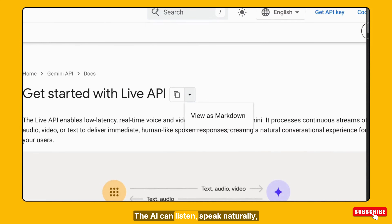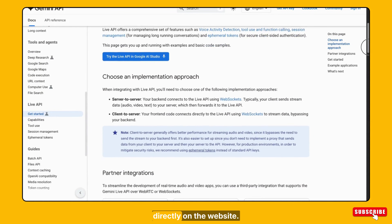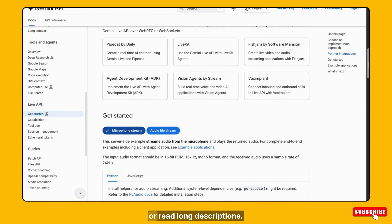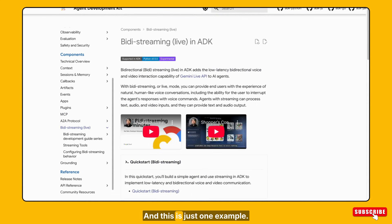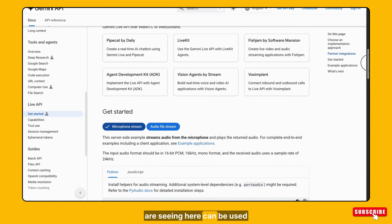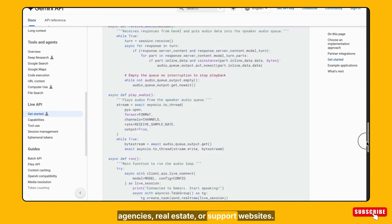The AI can listen, speak naturally, understand context, and respond in real time, directly on the website. This changes how customers interact with brands. Instead of clicking endlessly or reading long descriptions, they can simply talk. And for e-commerce, that means higher engagement, better decisions, and more conversions. The same AI agent you are seeing here can be used for service businesses, agencies, real estate, or support websites.